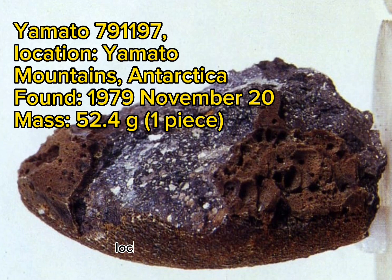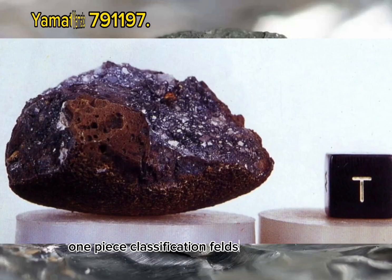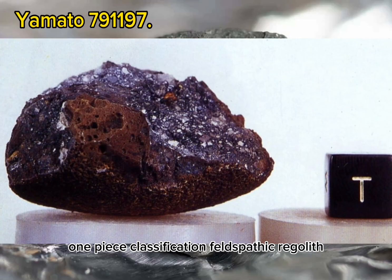Yamato 791197. Location: Yamato Mountains, Antarctica. Found: 1979 November 20th. Mass: 52.4 grams, one piece. Classification: Feldspathic Regolith Breccia.